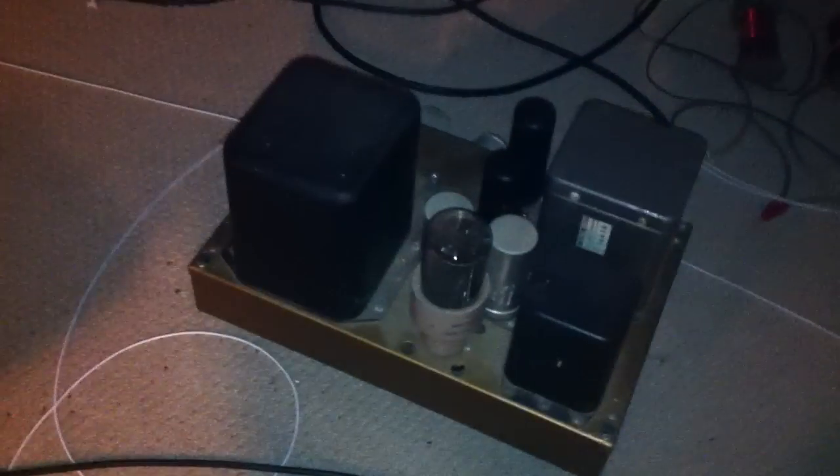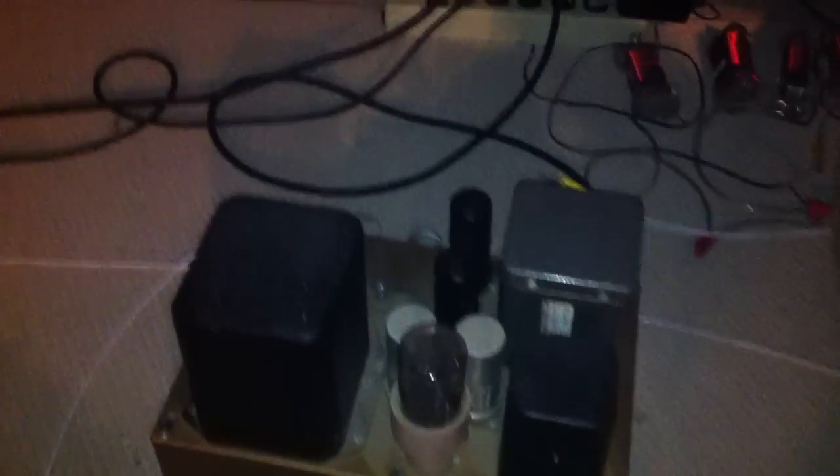Driven directly off the plates there. No output transformer. This is not your everyday system — this is very special, very unique.